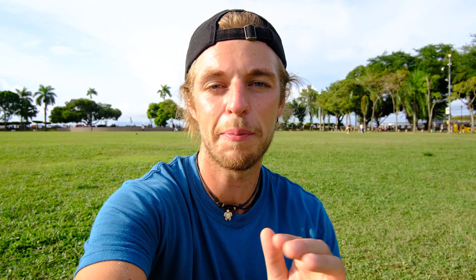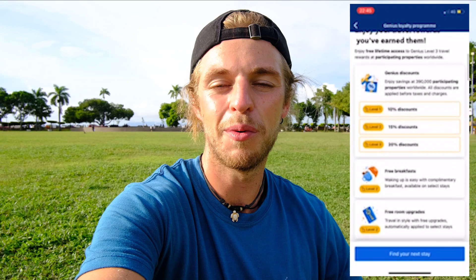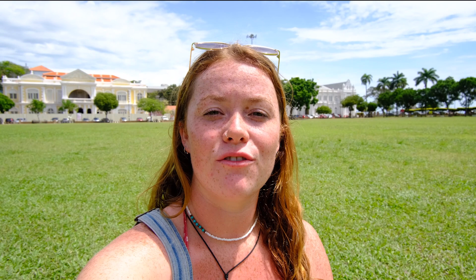When looking for different accommodations we normally use Booking.com and Agoda — these are two very handy and useful apps and you can compare the prices of accommodations through the two apps because the prices will vary depending on what platform you're using. Another good tip is to download the apps because a lot of the time you will get mobile-only prices which will save you a bit of money. If you consistently use both apps you can build up really good benefits. With Booking.com we have Genius Level 3 which gives us a lot of discount, and with Agoda you can get cashback when you book that you can use towards your next booking.